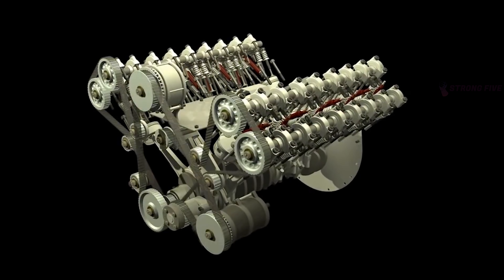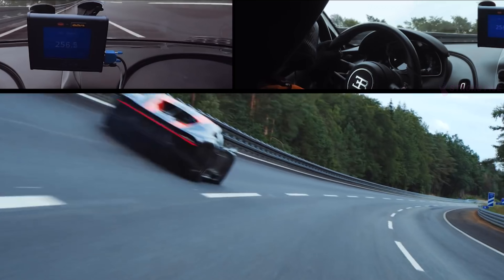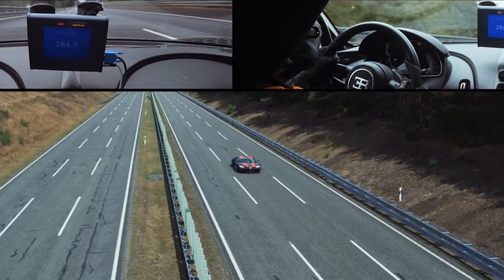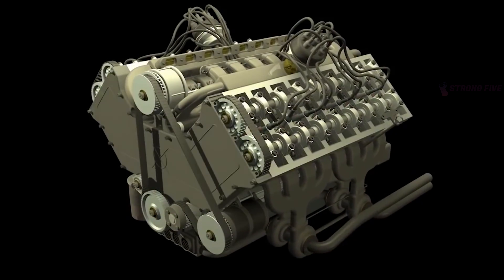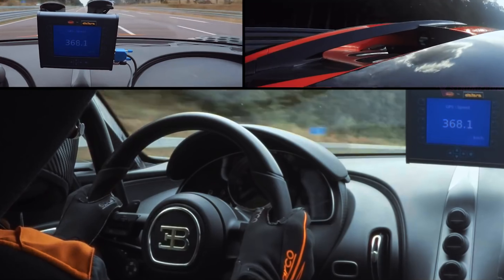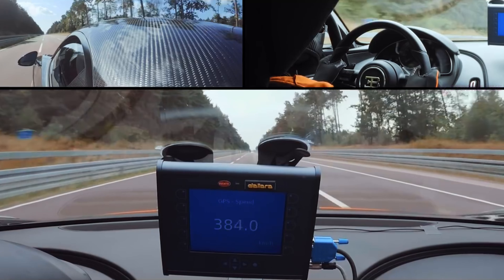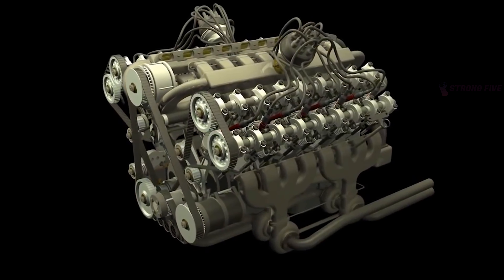This amazing motor has not lost its relevance, and recently, Bugatti representatives announced they were not going to remove it from production for at least another 10 years. The first production car to have a W16 inside was the Bugatti Veyron, and the Bugatti Chiron replaced this model, but the engine remained unchanged.